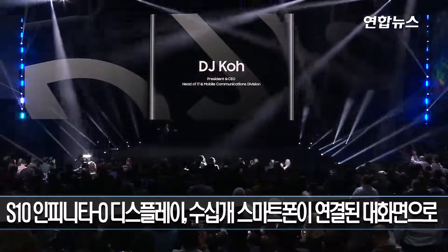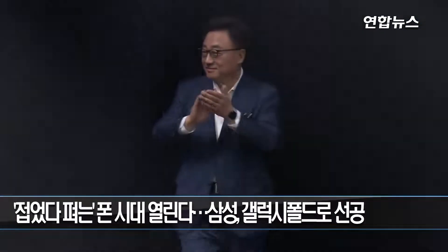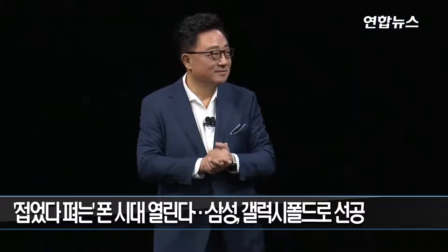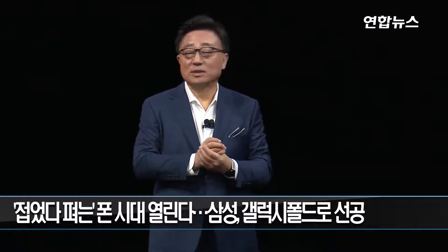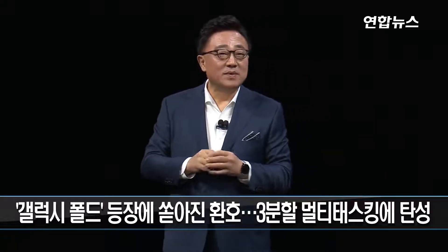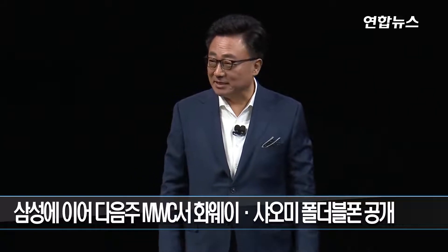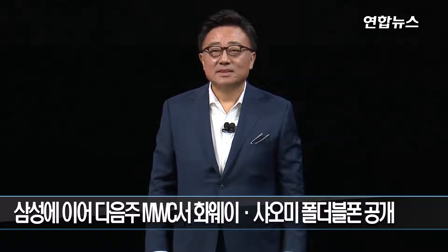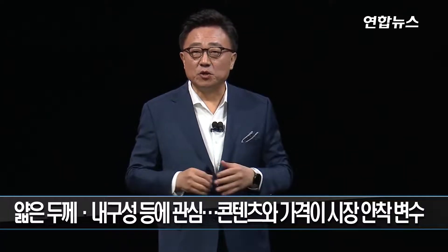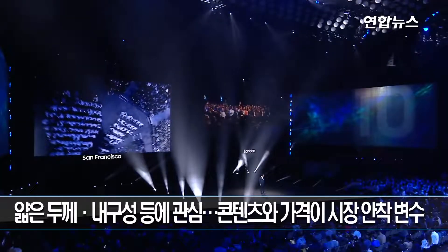DJ Koh takes the stage. Thank you, Justin. It is my great pleasure to welcome you to Galaxy Unpacked 2019. Let me extend a special welcome again to everyone joining us from London and watching the wider Samsung live stream.